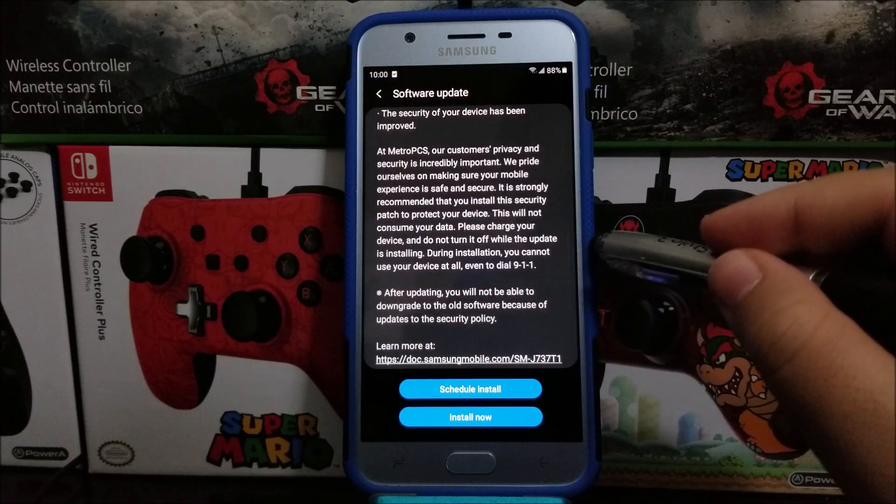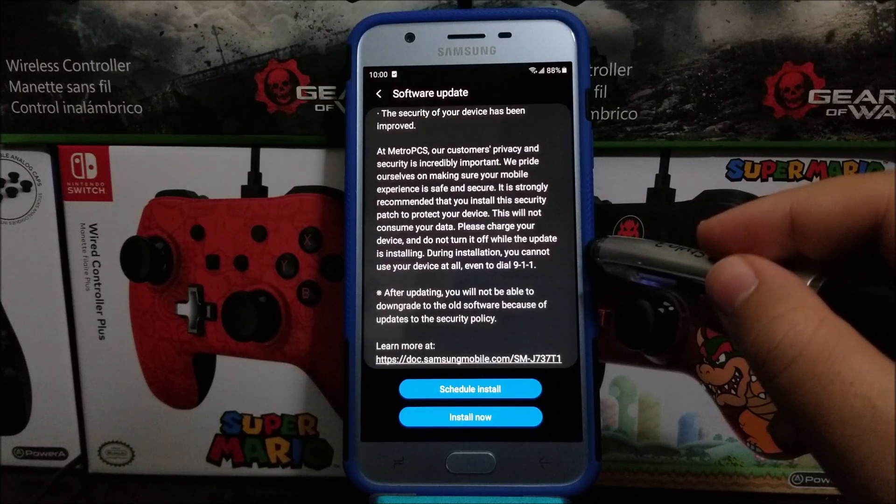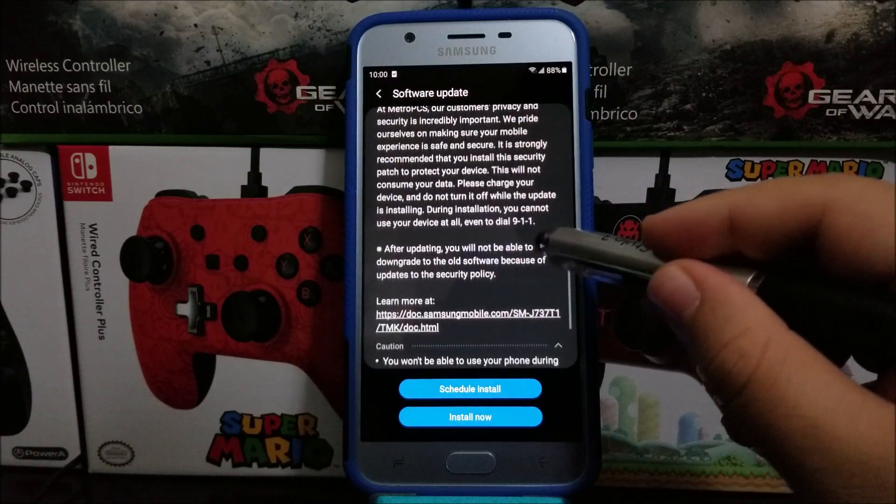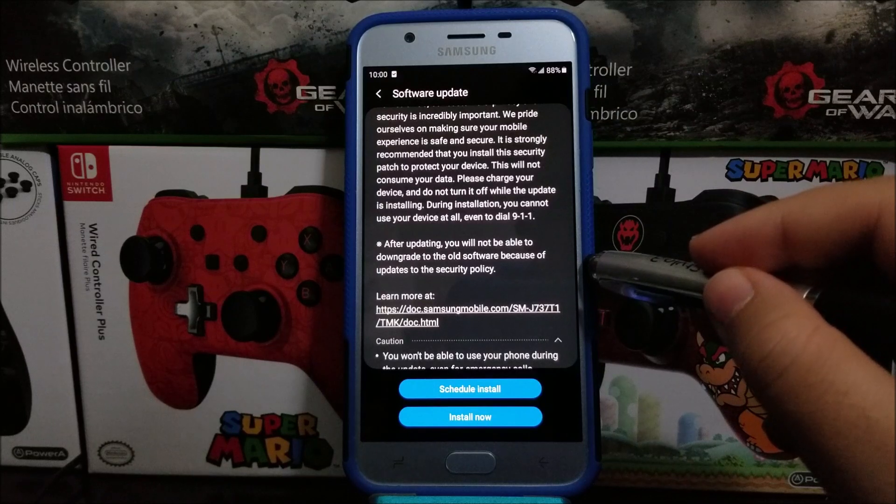So what is new? The security of your device has been improved. It is strongly recommended that you install this security patch to protect your device. This will not consume your data. Please charge your device and do not turn it off while the update is installing. During installation you cannot use your device at all, even to dial 911. After updating, you will not be able to downgrade to the old software because of updates to the security policy.